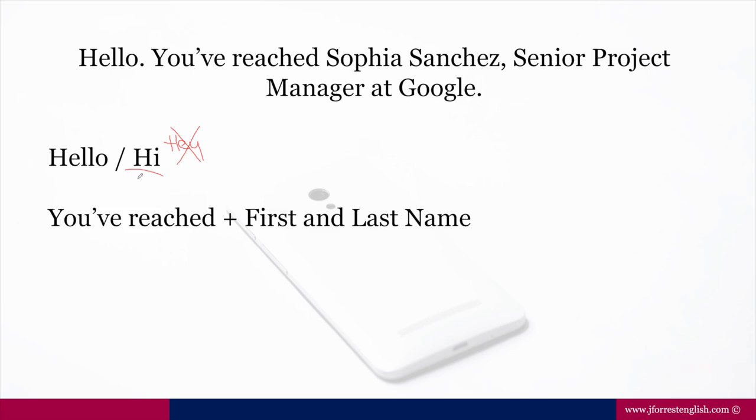And then we have 'you've reached.' This is the standard phrase, and it will always be in the present perfect. 'You've reached' — this is the standard verb as well. You have the option to say 'you have reached' instead of the contraction. You may notice that English speakers in their voicemail messages sometimes choose not to use contractions. So whether you say 'you have' or 'you've,' either is fine, but it's going to be with the verb 'reach.'